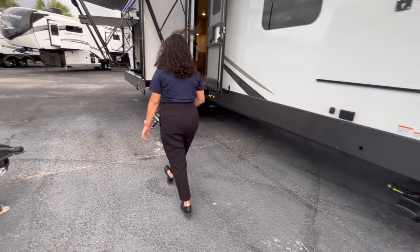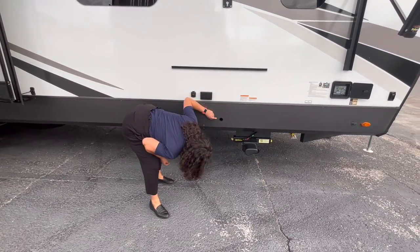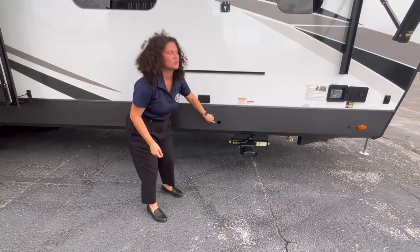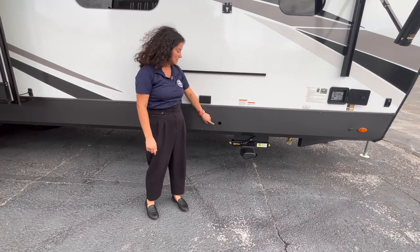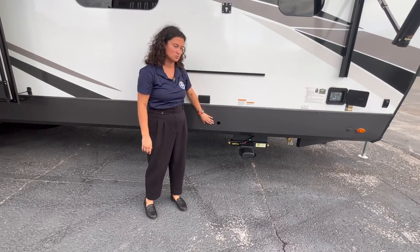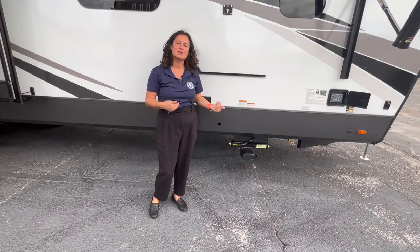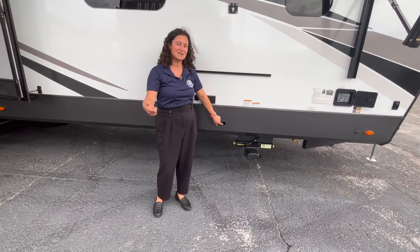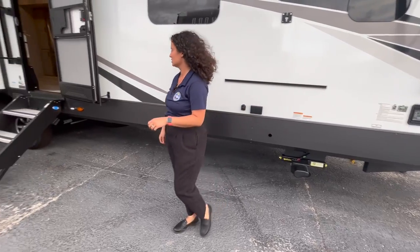Moving along the side of the camper — this area here is the override to manually crank in your slide if you have an issue with it. That's a big deal. Customers have been asking where these are located. If you have a rack and pinion system like this one, you're going to see on the opposite side of the slide a little hole where you put the crank in to turn it closed.